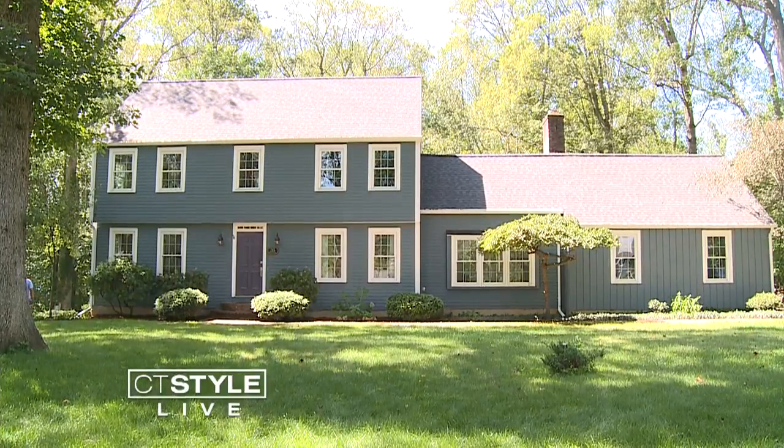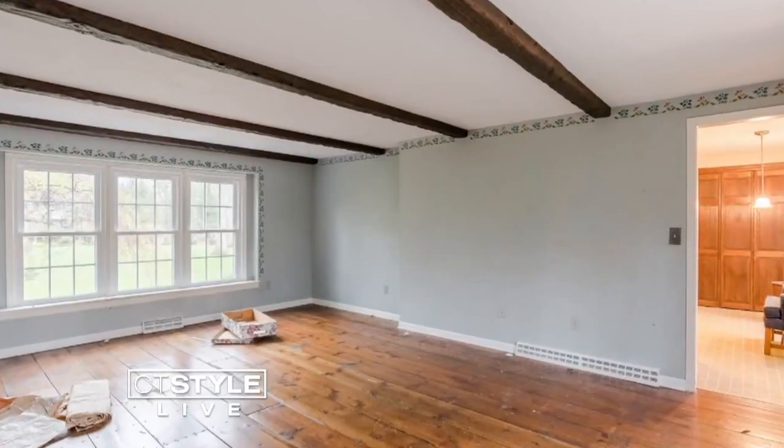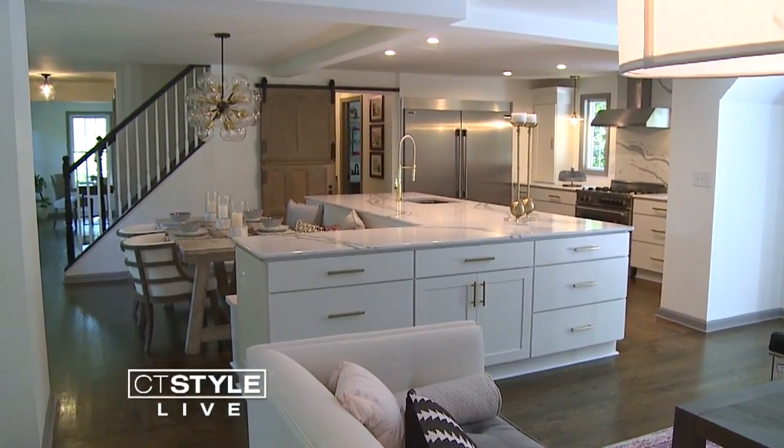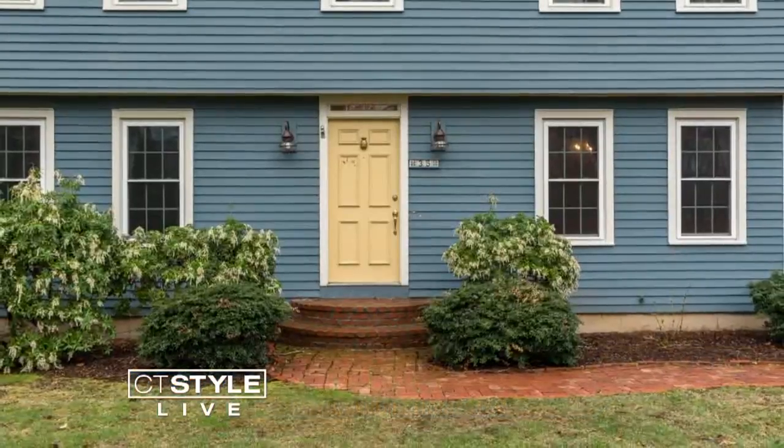On their recent remodel in Madison, 35 Partridge Lane went from drab to fab. It is a four-bedroom, two-and-a-half-bath colonial with approximately 2,600 square feet. The style of this home in Madison is mid-century modern.